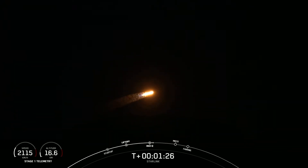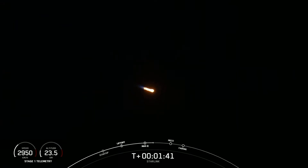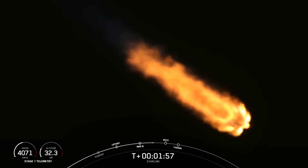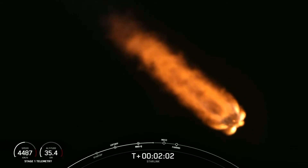MECO is where all nine of the Merlin 1D engines shut down, and that slows the vehicle down in preparation for stage separation. The vehicle is following a nominal trajectory. Stage separation is where the first stage separates from the second stage. The first stage will make its way back to Earth, while the second stage continues on its journey with SES-1, lighting up the MVac engine to propel the second stage along with the Starlink satellites to orbit.